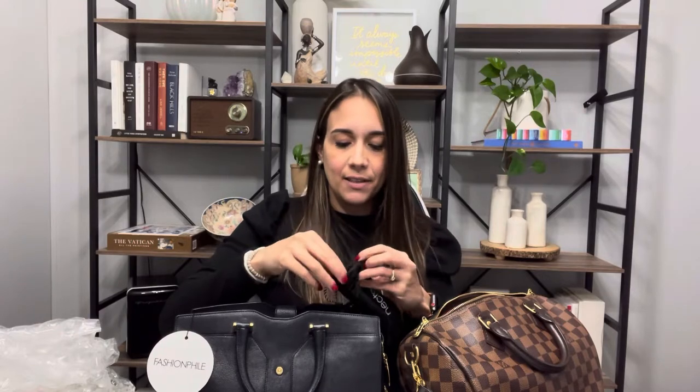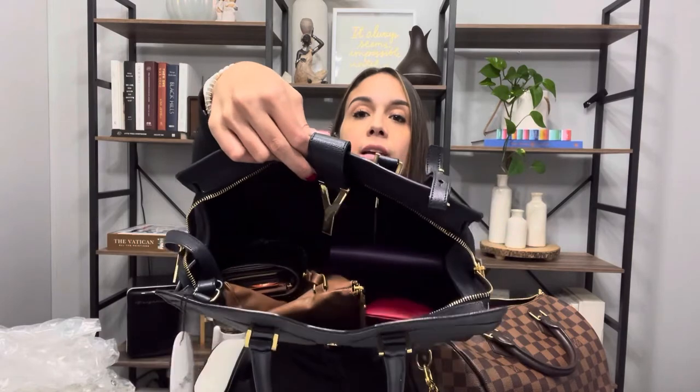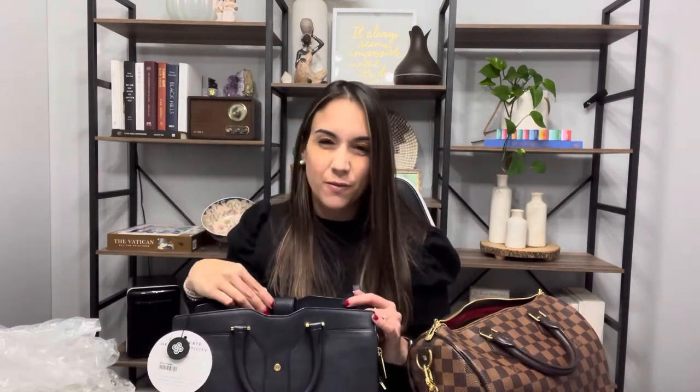My Balenciaga sunnies that I've recently been obsessing over fit in there and would look so cute with this bag. I also have my car keys and a lint roller. With all of that inside, there's still plenty of room for my phone and a smaller iPad. I don't think a 13-inch laptop would fit, but if you travel with an iPad for work, this would be a really good work bag.